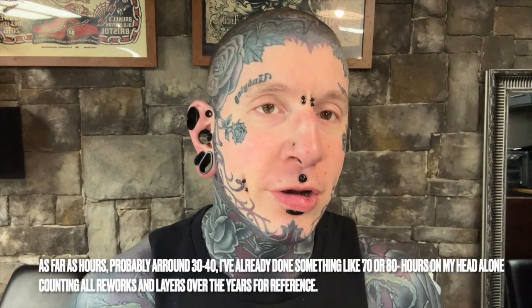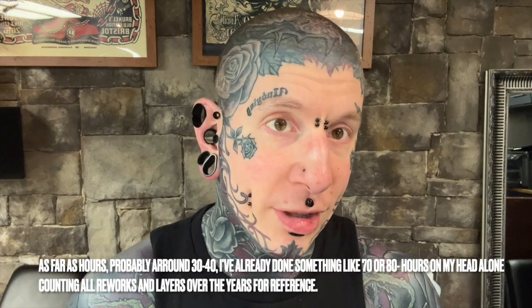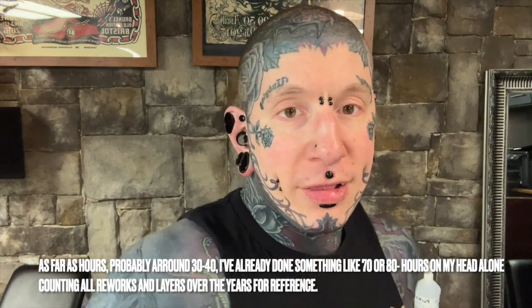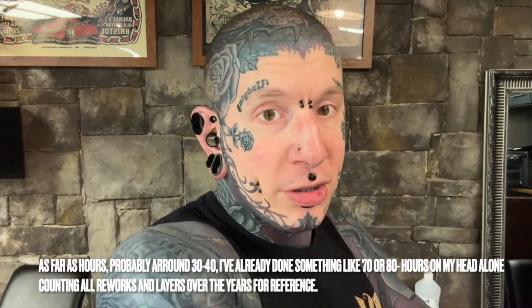Somewhere around ten sessions on my head at least this year, and potentially more than that. I've had the Thorns, Rick and I did an update, Terry and I did the Blackout, and then we had the back of the head. So I'm at four now, and I think I've got five or six more to go at least. I'm going to be looking at a similar amount of work on my head this year as to what I did on my neck last year — like a total redo.